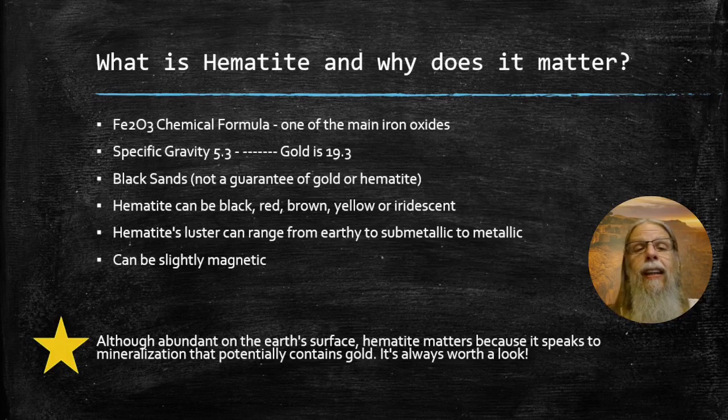Hematite is also one of the most abundant in regards to color and appearance. It can be black, red, brown, or yellow. It can even be iridescent. It can be kind of matte and dull, or it can be very bright and shiny metallic. It's also one of the super secrets that it can be slightly magnetic.